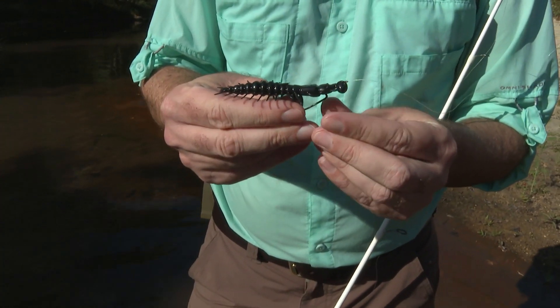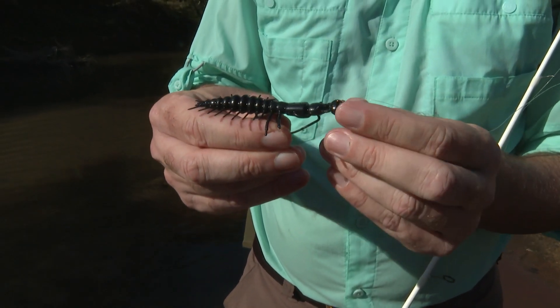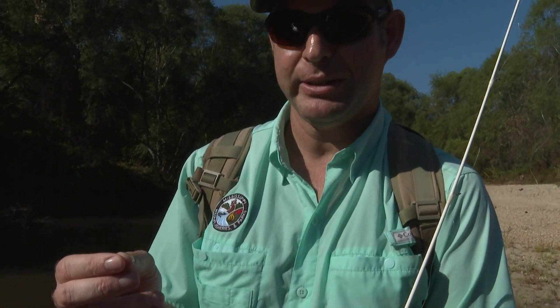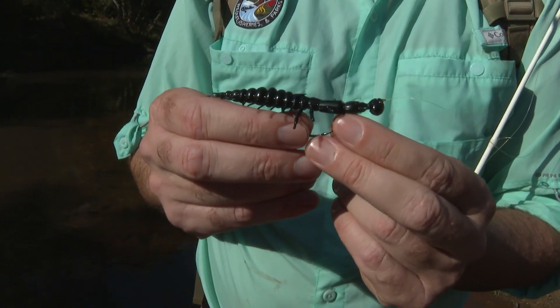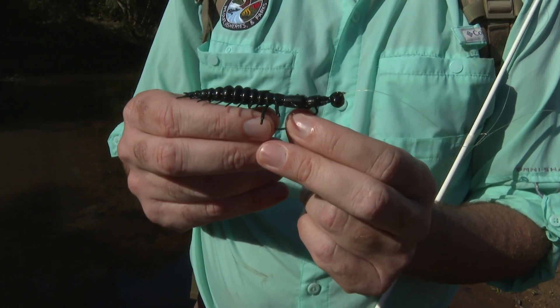This bait's called the Neko Helgramite, on an eighth-ounce Owner rugby jig head. In those instances where the bait's down and you've got little crevices that you might get snagged in with a skinnier jig head, that football shape, instead of going down into the crevice, will sit on top of it — so I just don't get snagged as often.